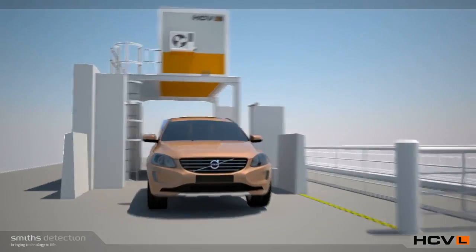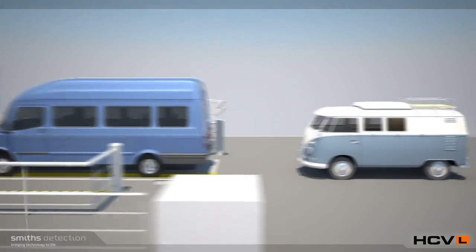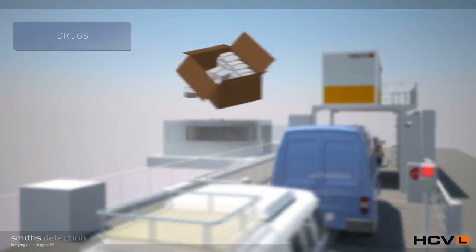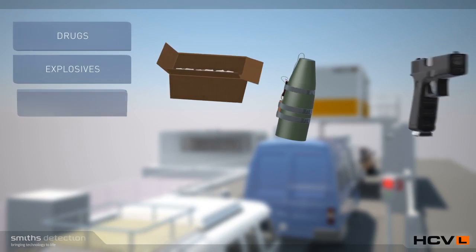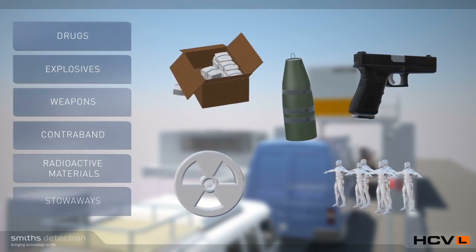HCVL can scan 100% of traffic including cars, vans, minibuses and camping cars for threats such as drugs, explosives, weapons, contraband, radioactive materials and stowaways.